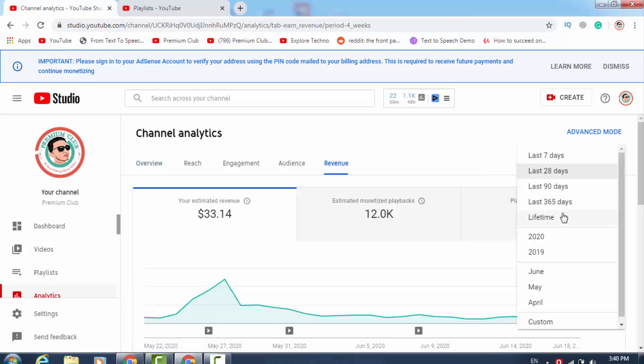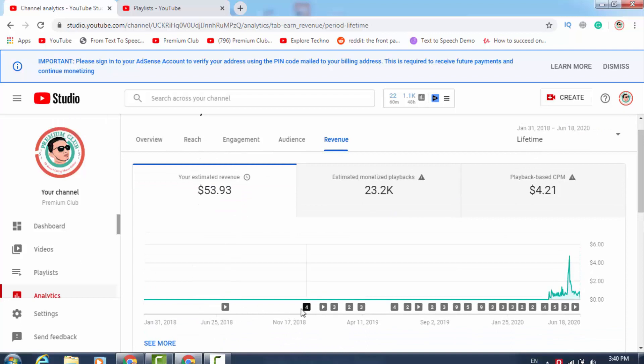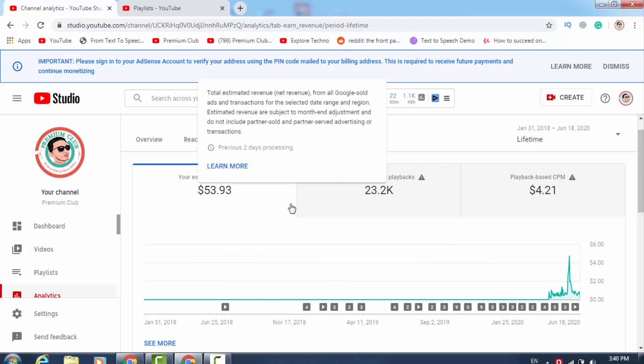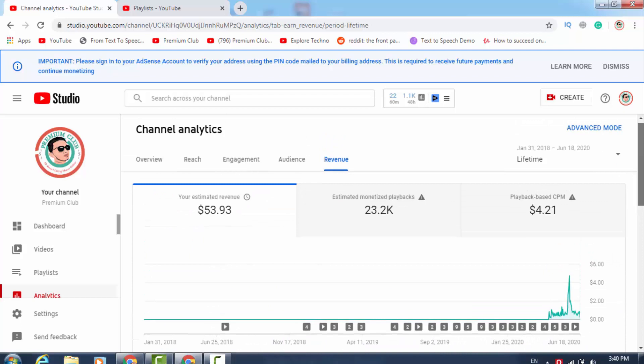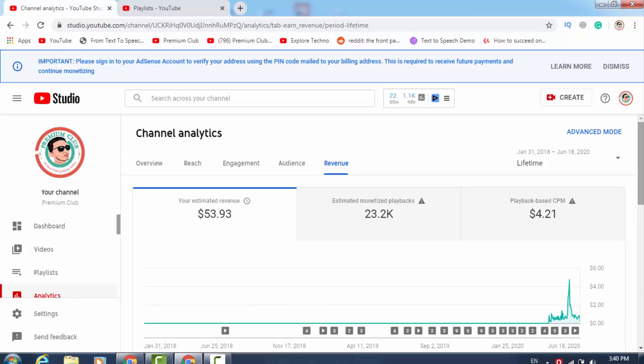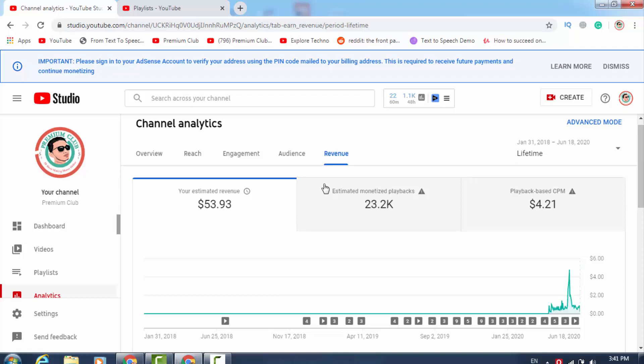Let me click on 'Lifetime.' As you can see, my lifetime earnings from this channel is only $53. I made my first video on June 25, 2018, and today is June 19, 2020 — so I have been working on this channel for two years and I only made $53, which I haven't even received because you need at least $100 to get your first payment. Still, I am making all these videos just to help you guys, so I would highly appreciate a like on this video. If you can give me 500 likes it will motivate me a lot.